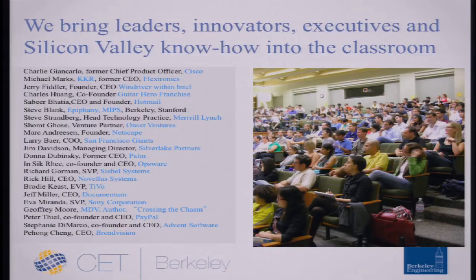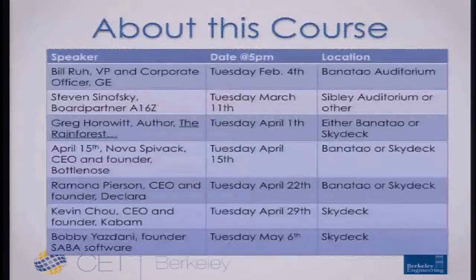Our model is to bring executives, entrepreneurs, innovators, and investors into the classroom. This lecture series is one way that we do that.